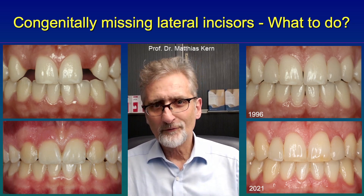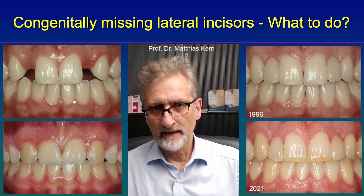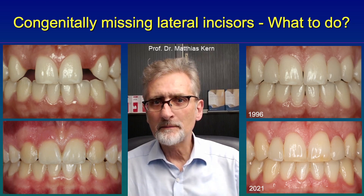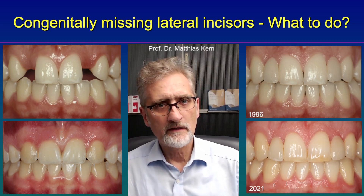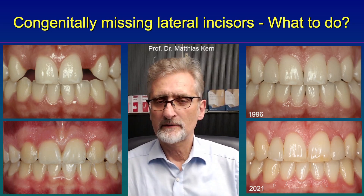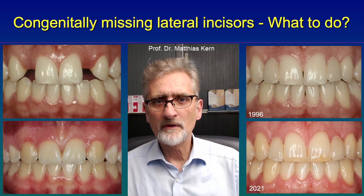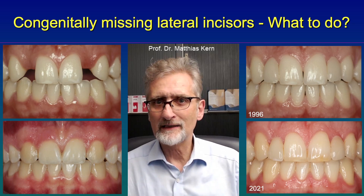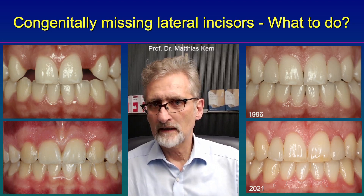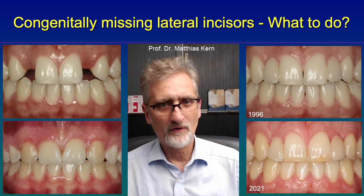The color and shape of the lateral incisors fit better compared to the situation with orthodontic closure. The disadvantage of the resin bonded fixed dental prosthesis is that we have to prepare and roughen the enamel a little bit. And of course, there is always a small risk that a resin bonded fixed dental prosthesis might debond when a trauma occurs. But under normal circumstances, under normal biting force, we do not see any debondings of replaced lateral incisors, due to the relatively low forces in the anterior region and the relatively small size.